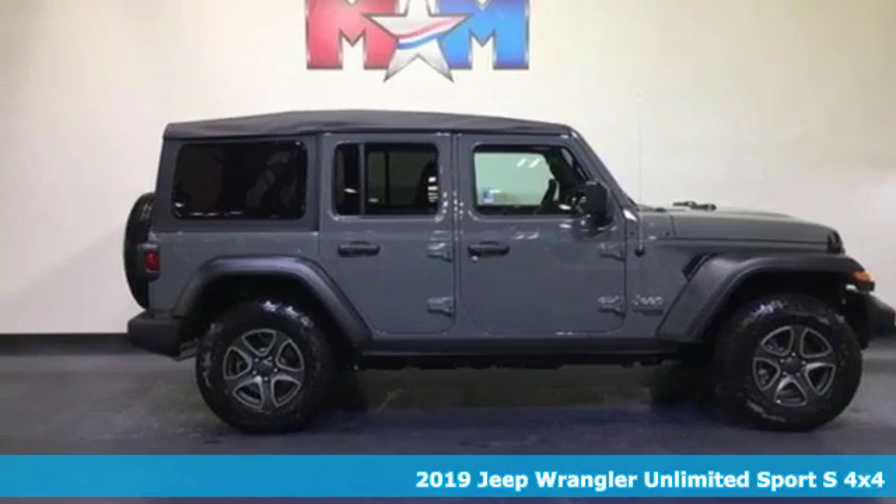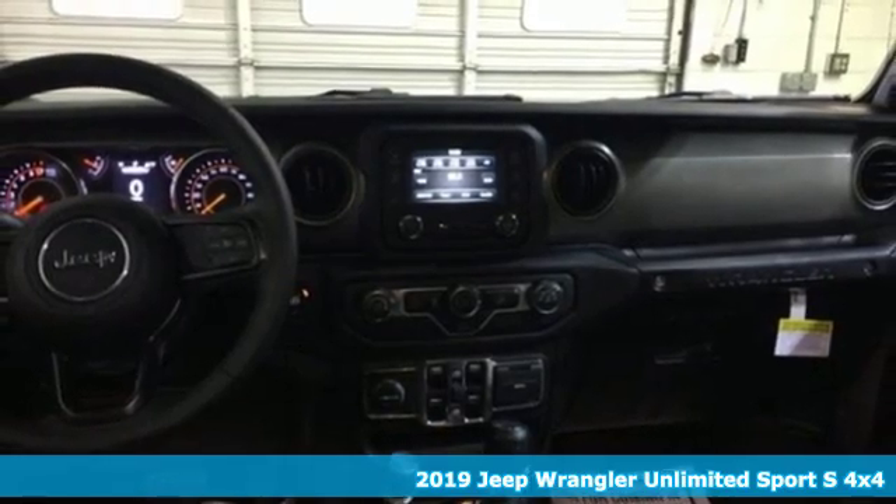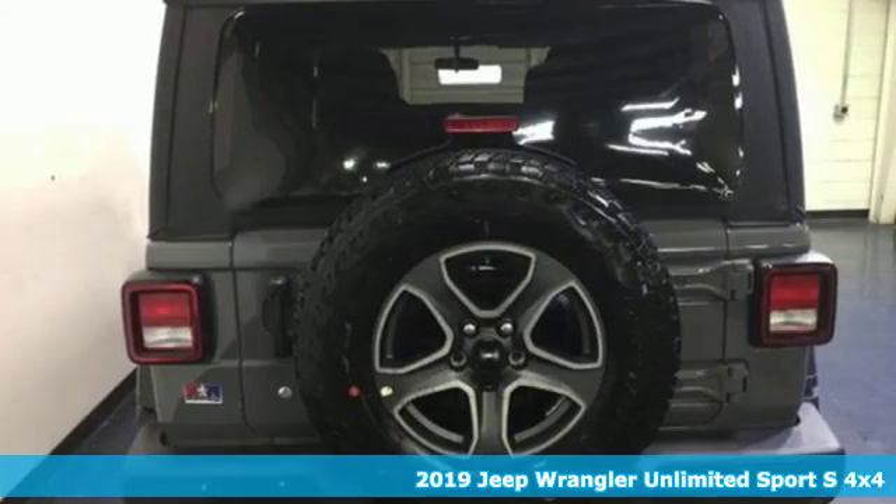Here's a new 2019 Jeep Wrangler Unlimited. With four doors and legendary off-road capability, the world opens up to endless possibilities.